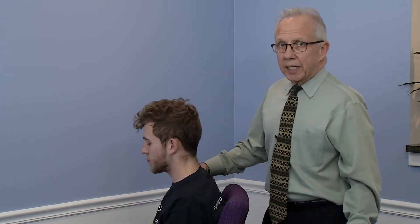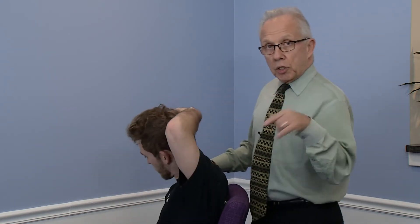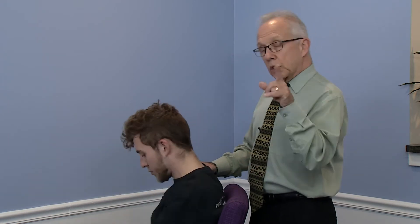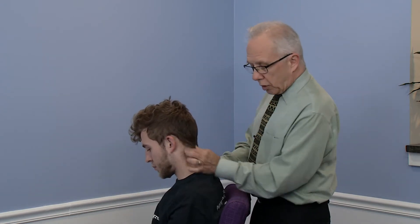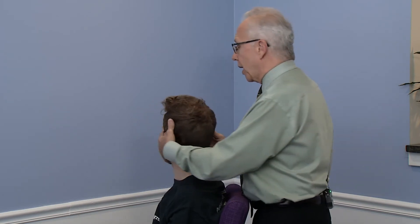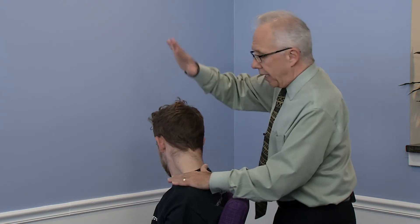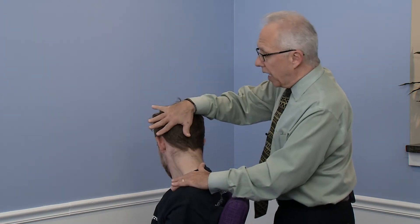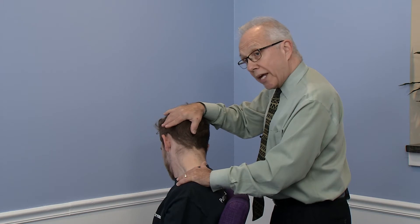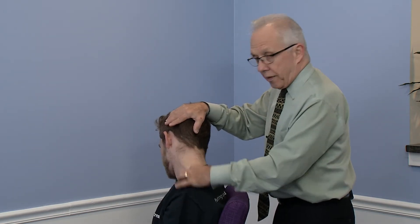Mike loves his video games so he's chronically tight in this area, but it's also for people that sit at a desk all day. Now we're going to show you the trapezius muscle — the one that goes from here to here. If you want to stretch the left side, turn your head to the right and tilt your chin forward. I'm holding down the left shoulder and taking his head, trying to touch his right ear to his right shoulder. He can feel that stretch right there.